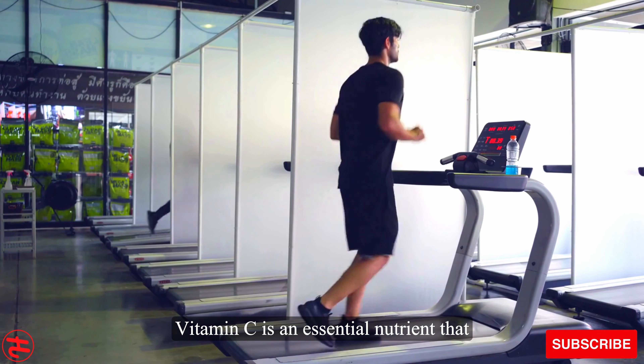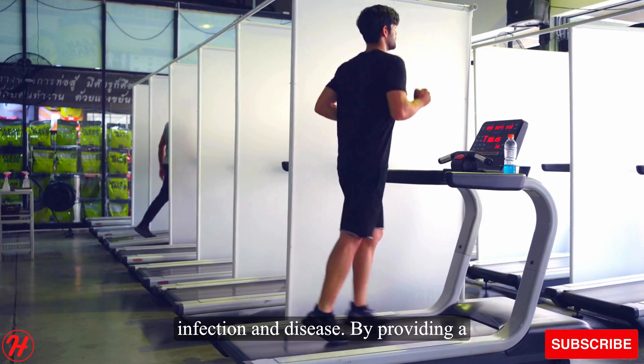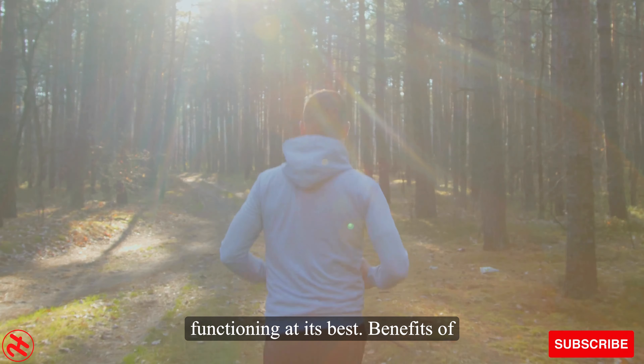How does Emergen-C support the immune system? Vitamin C is an essential nutrient that plays a crucial role in the production of white blood cells, which fight off infection and disease. By providing a boost of vitamin C, Emergen-C helps to support the immune system and keep it functioning at its best.